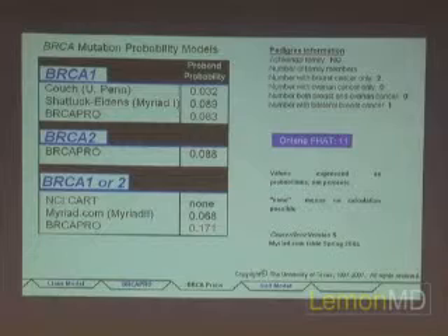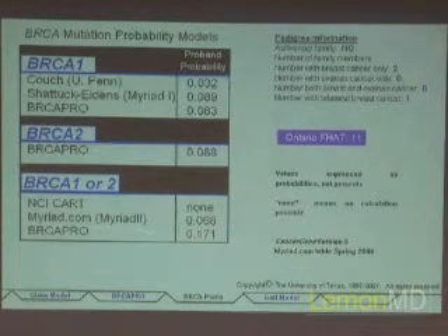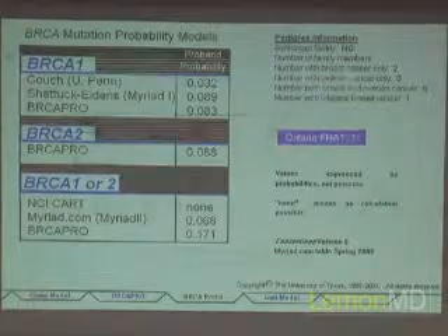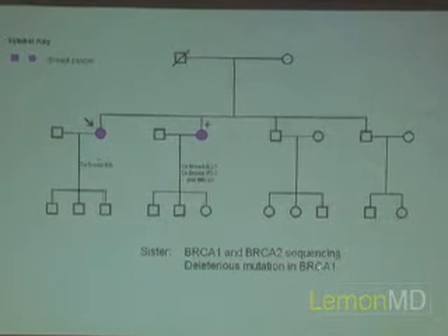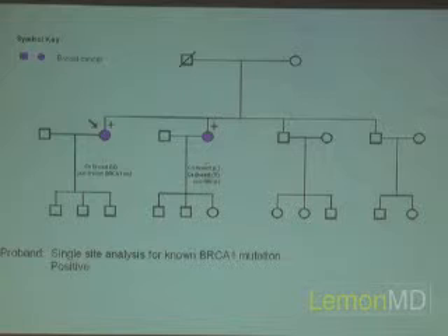We used a program called BRCA-PRO, which looks at the family tree. It indicated about a 17% probability of finding a mutation in BRCA1 or BRCA2 if we tested our patient or her sister. Her sister underwent testing first, and they did find an inherited germline mutation in the BRCA1 gene. Once we know the specific mutation, we can test other family members — including men and children of a carrier over age 18. Our patient was also positive for this deleterious BRCA1 mutation, which makes sense given her triple-negative breast cancer and family history.